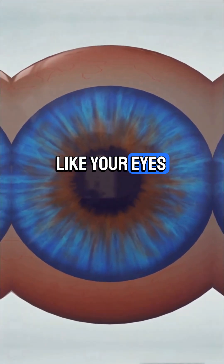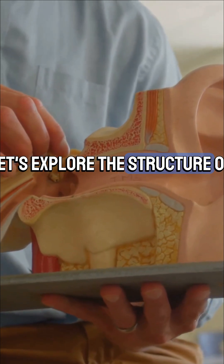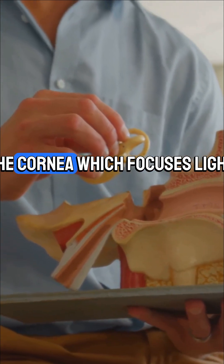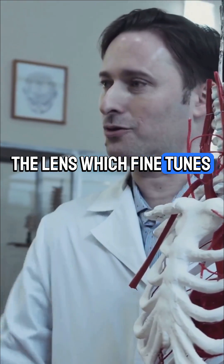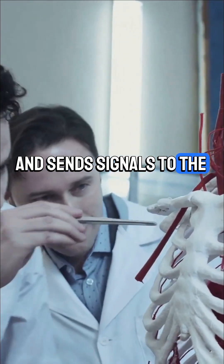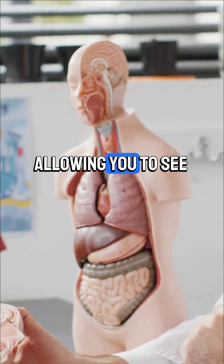Sense organs like your eyes, ears, nose, tongue, and skin allow you to sense the world. Let's explore the structure of the human eye. The eye has several key parts: the cornea which focuses light, the iris which controls how much light enters, the lens which fine-tunes focus, and the retina which detects light and sends signals to the brain. The optic nerve carries these signals to your brain, allowing you to see.